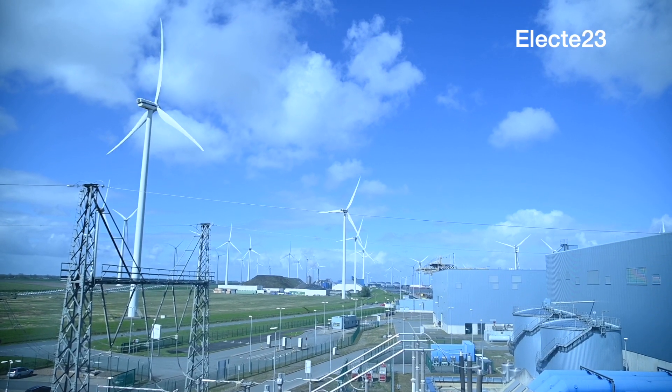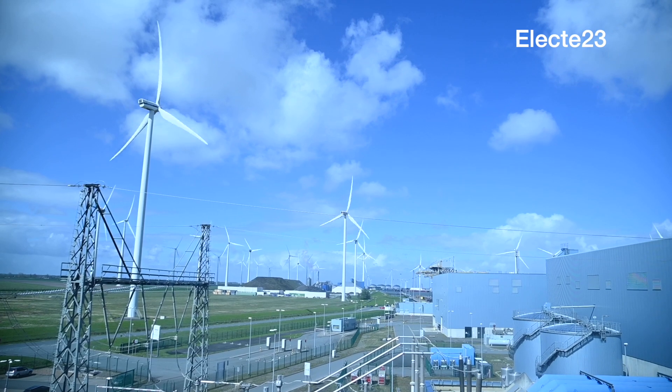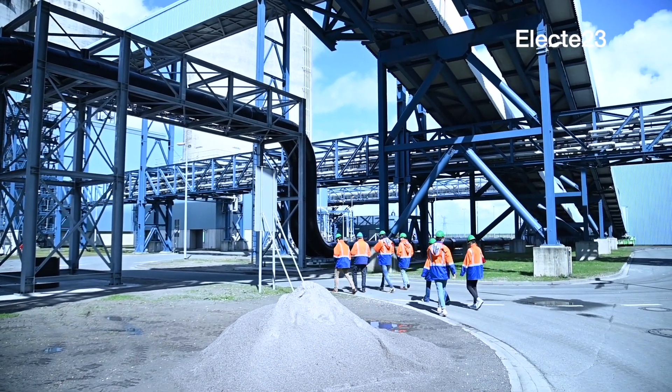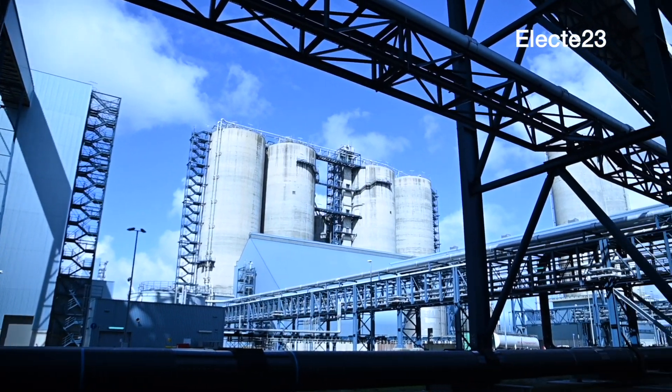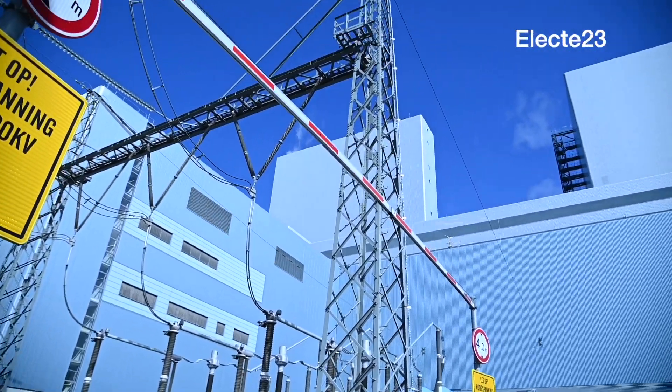Energy company RWE is betting on a systems approach to energy transition — not just building offshore wind farms, but also thinking about what to do with the electrons. At the power plant in the northern Netherlands, this transition is already starting to become visible, from coal to biomass and beyond.